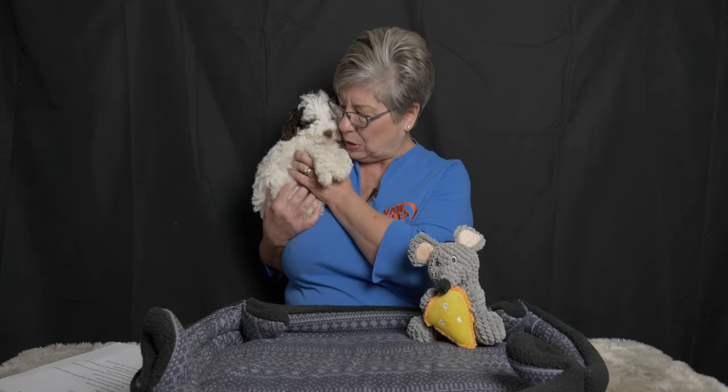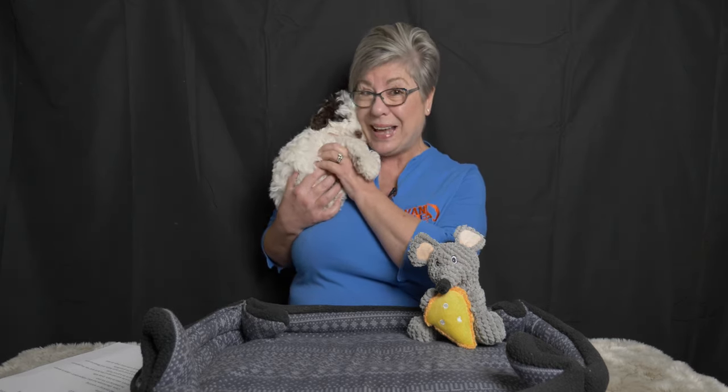Puppy number one in this litter is this handsome chocolate parti boy and we call him One Dot. He looks so much like his mama Dottie because he has one eye that's dark and one eye that's not. This little brown parti boy is going to be going to live with Kathy and Massimo in Campbell River. Kathy and Massimo were looking for a puppy that was going to provide them with great companionship and a puppy who was going to love to go camping, fishing, and walking. They also have young grandchildren and some other dogs in the family. So we know already that this little brown One Dot boy's name is now Milo. No barking, no whining.